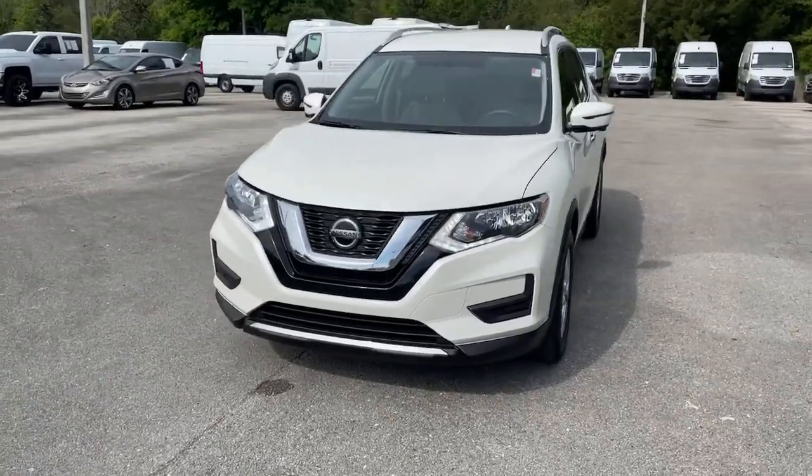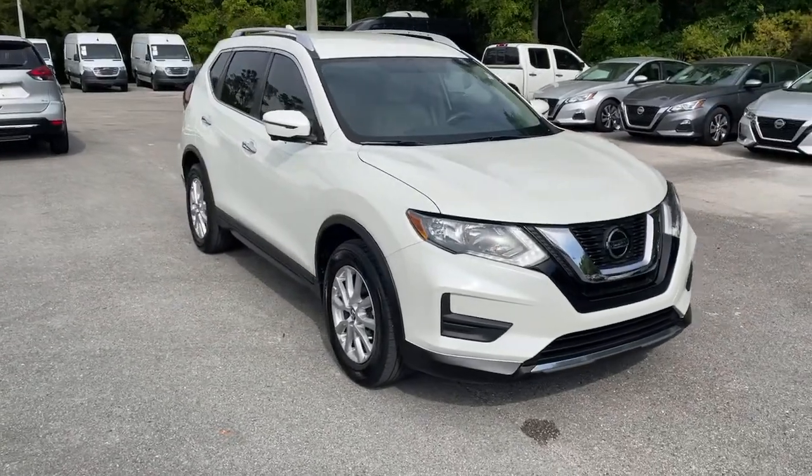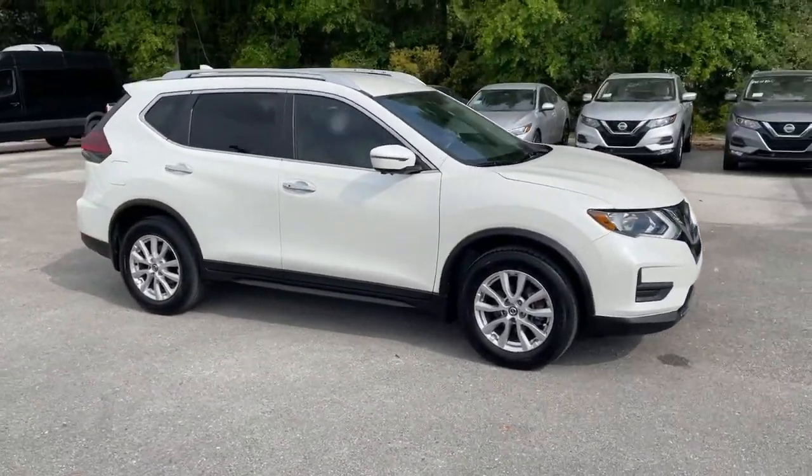Get acquainted with the 2018 Nissan Rogue. This vehicle still has fewer than 25,000 miles on the clock, so it won't last long.